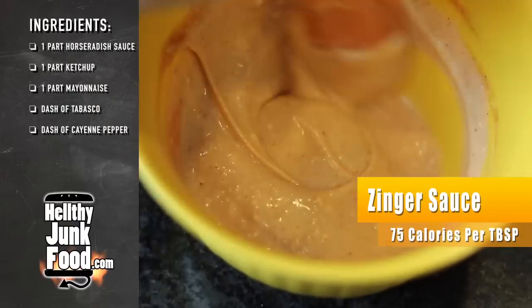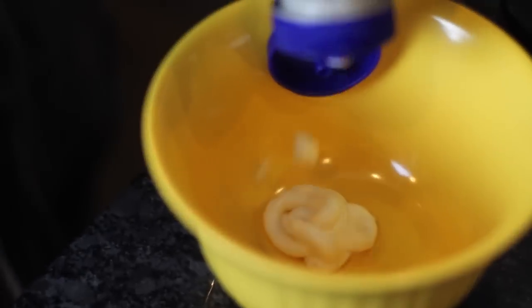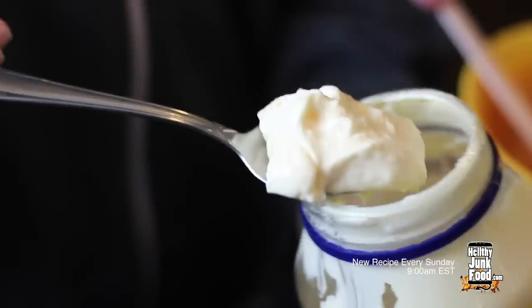Zinger sauce. I don't know — these sauces all taste the same to me. So I just mixed some horseradish sauce — that's really hard to say — ketchup, Tabasco, cayenne, and mayo.